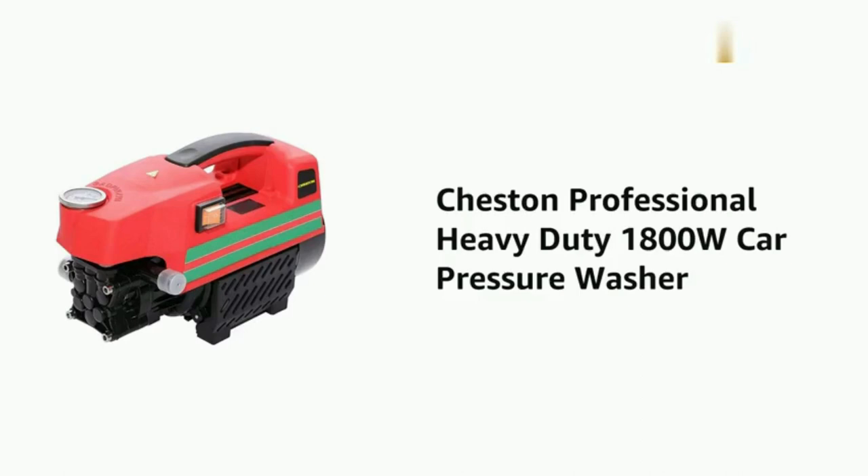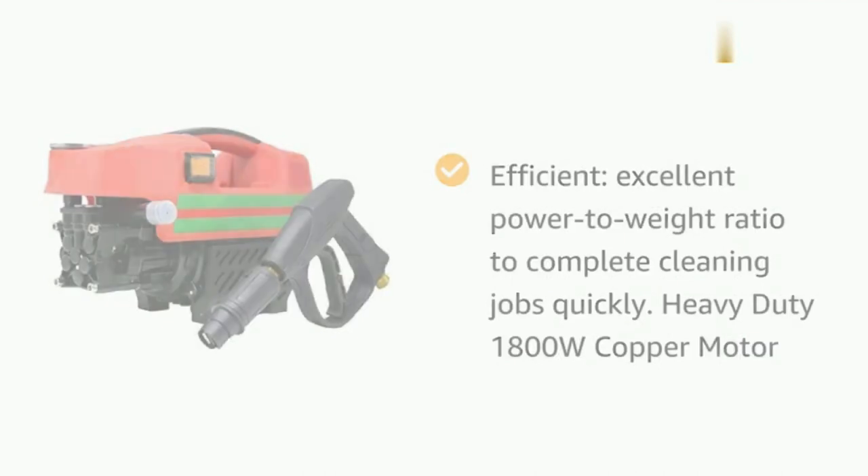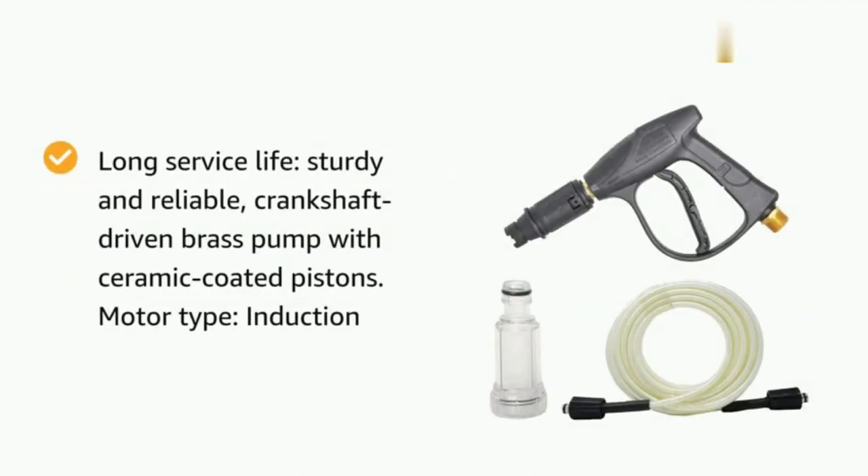The Chestance Pressure Washer comes with a 1,800W motor which generates high pressure of 1,600 PSI and 390 liters per hour of water flow.